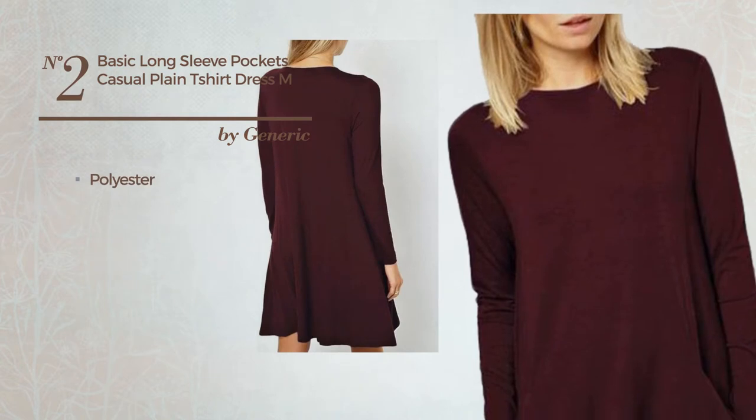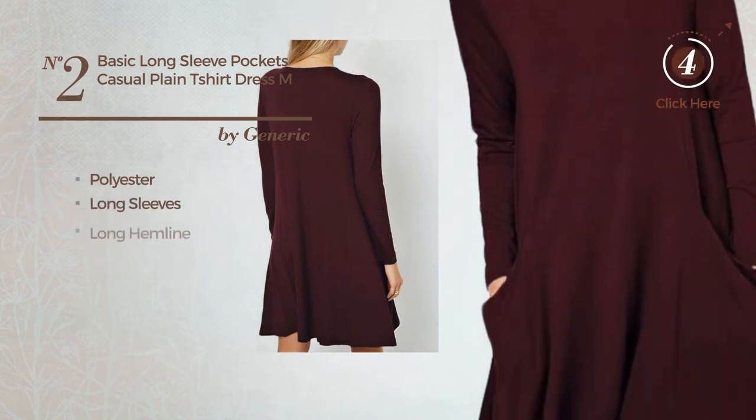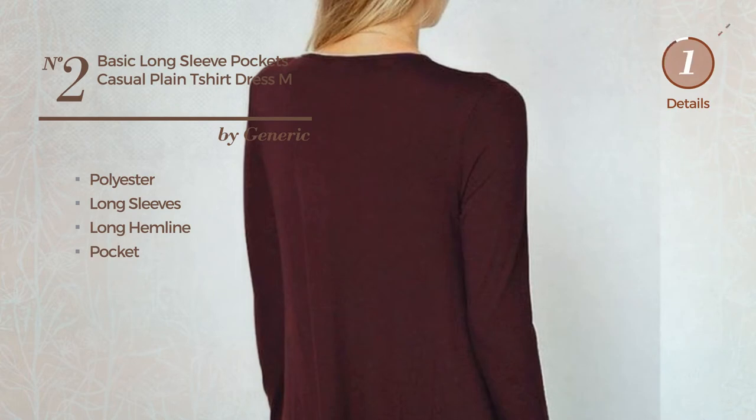This dress includes long sleeves, a long hemline, and pockets, available only in this color.